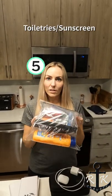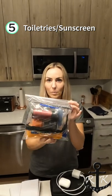Number five: toiletries, especially sunscreen. Also, keeping them in a ziplock bag will help if there's any sort of spill.